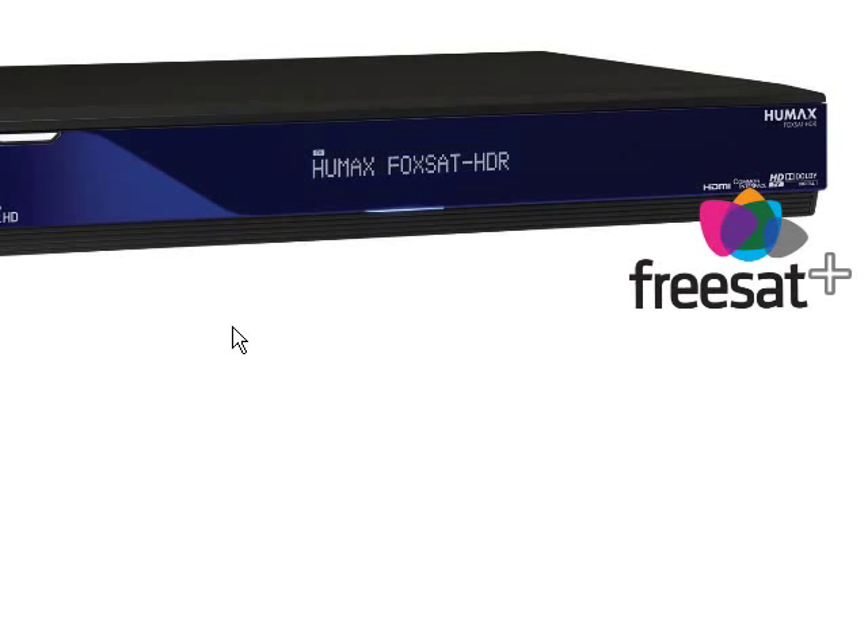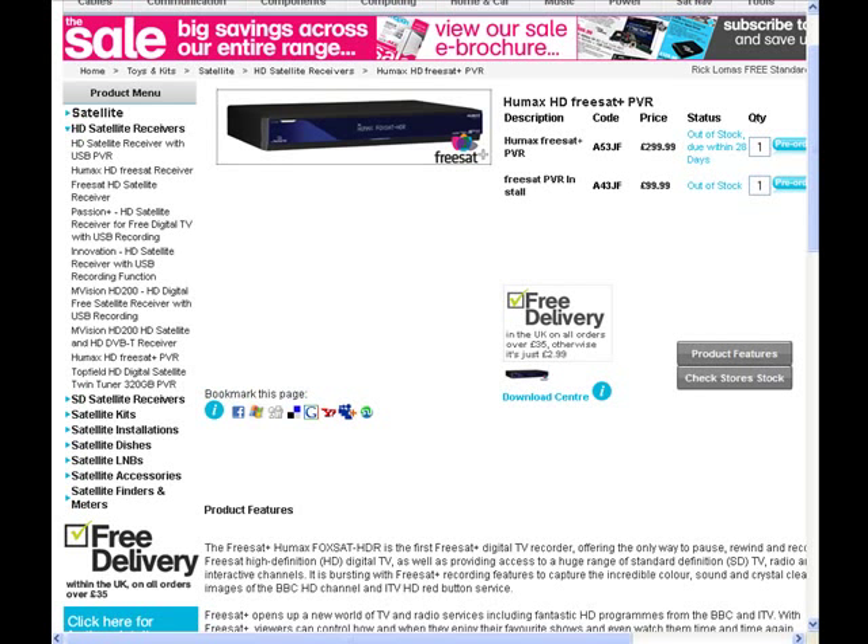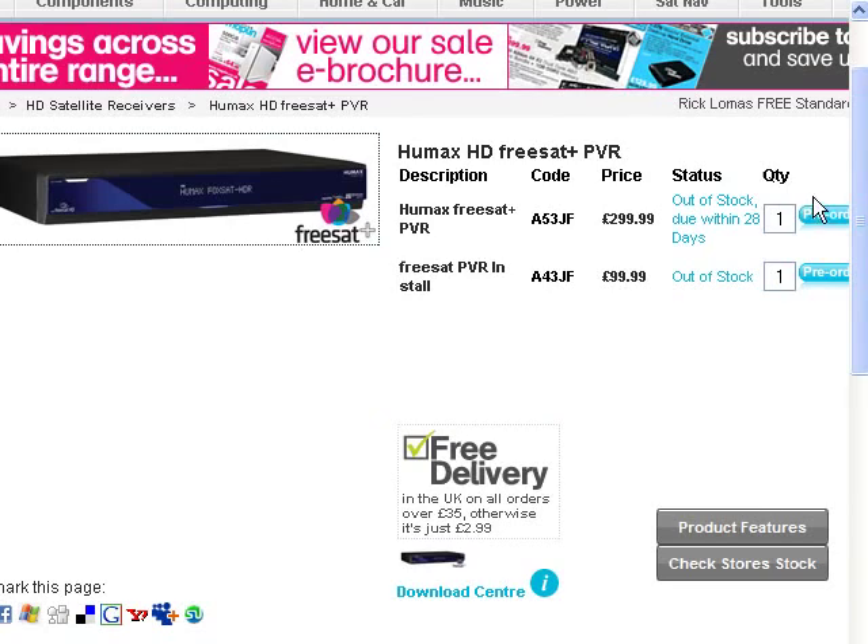Now look at this device here, called the Humax Foxsat HDR — lovely looking bit of kit. Now what is it? It's a high definition free satellite receiver and PVR — personal video recorder.